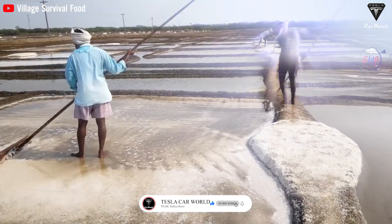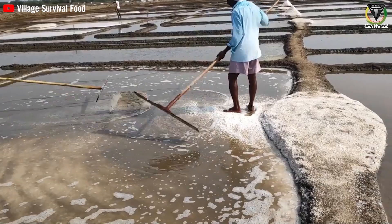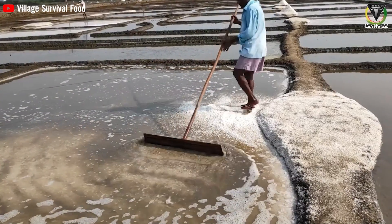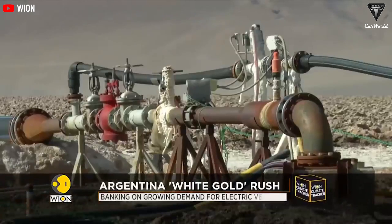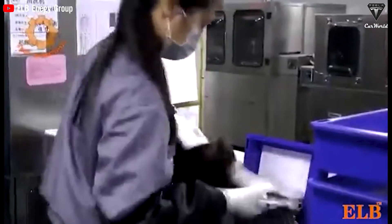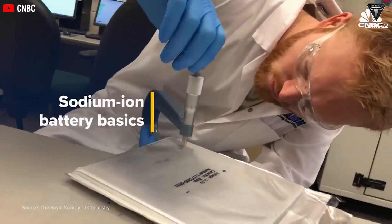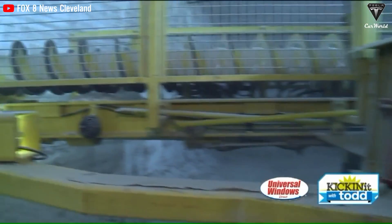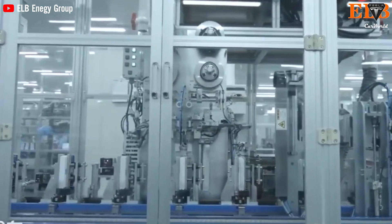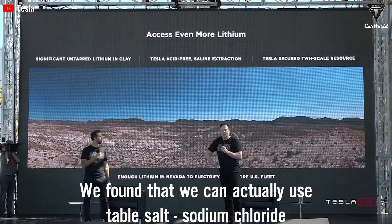Sodium ion batteries are cheaper than lithium due to the abundant availability of sodium and lower extraction and purification costs. This can help automotive manufacturers alleviate the looming lithium supply shortage. The volatility in lithium prices and steadily increasing demand have opened the door for sodium ion batteries as a good alternative to relieve that pressure. Unlike lithium, sodium can be produced from abundant salt, and because the raw ingredients are cheap and widely available, sodium ion batteries could be significantly less expensive than their lithium ion counterparts.